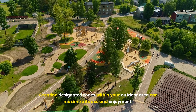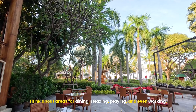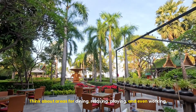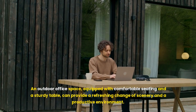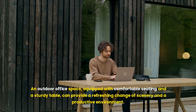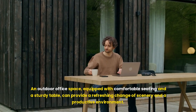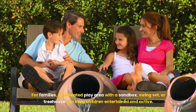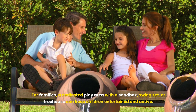Creating designated zones within your outdoor area can maximize its use and enjoyment. Think about areas for dining, relaxing, playing, and even working. An outdoor office space, equipped with comfortable seating and a sturdy table, can provide a refreshing change of scenery and a productive environment. For families, a dedicated play area with a sandbox, swing set, or treehouse can keep children entertained and active.